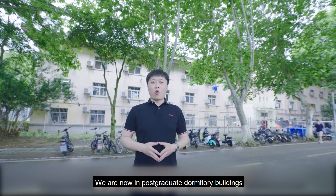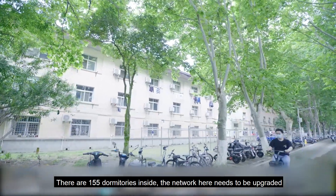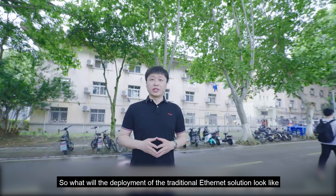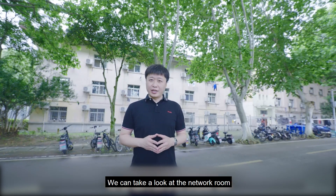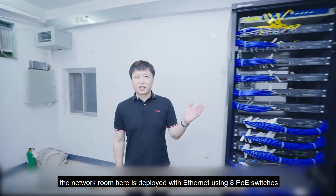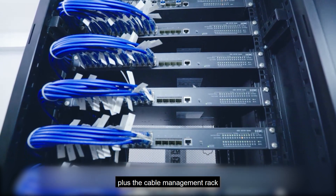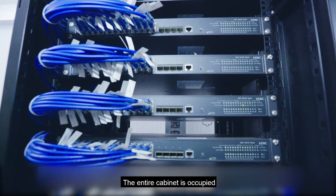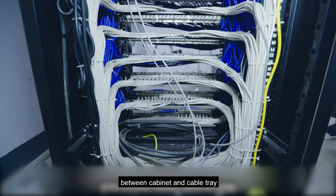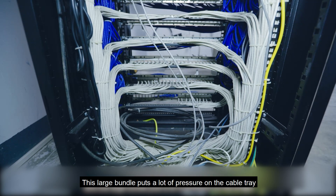We are now in the post-graduate dormitory buildings. There are 155 dormitories inside, and the network here needs to be upgraded. In the traditional Ethernet solution network room, 8 PoE switches plus a cable management rack occupy the entire cabinet. 155 network cables are gathered between the cabinet and cable tray, and this large bundle puts a lot of pressure on the cable tray.